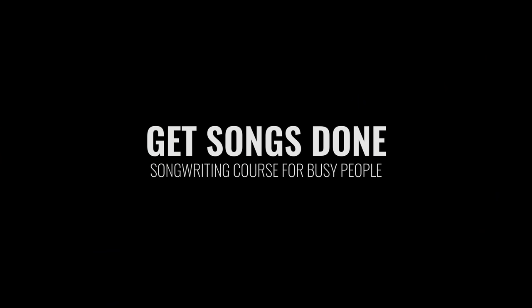This video is brought to you by Catpick Studios' course 'Get Songs Done.' More about that in the middle of this video.